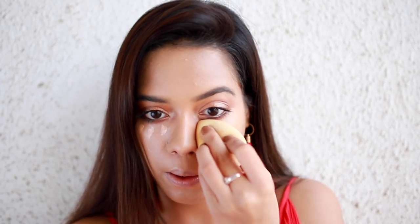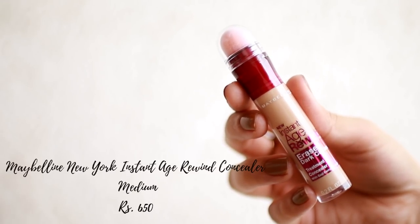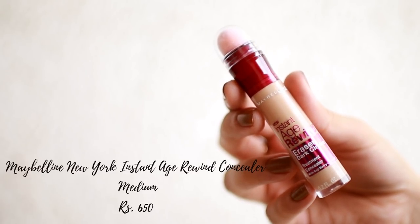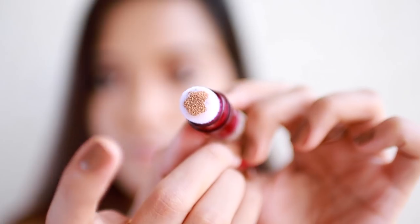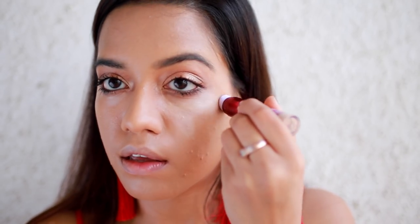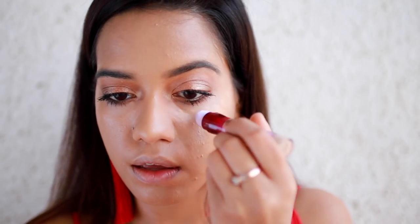Next I reordered the Maybelline Fit Me concealer - it's one of my favorites. I like using it underneath my eyes or anywhere there's redness. I also ordered the Instant Age Rewind concealer - oh my god, this is the best concealer ever. It's in the same shade but a little more light, giving you more of a highlight effect. You need to get this.